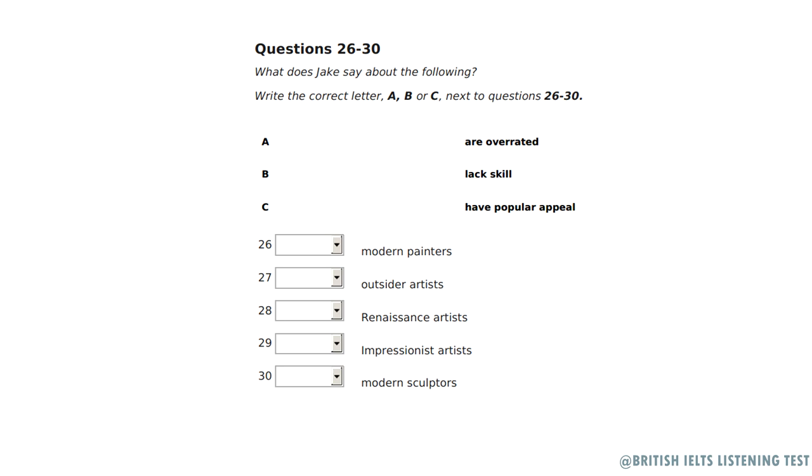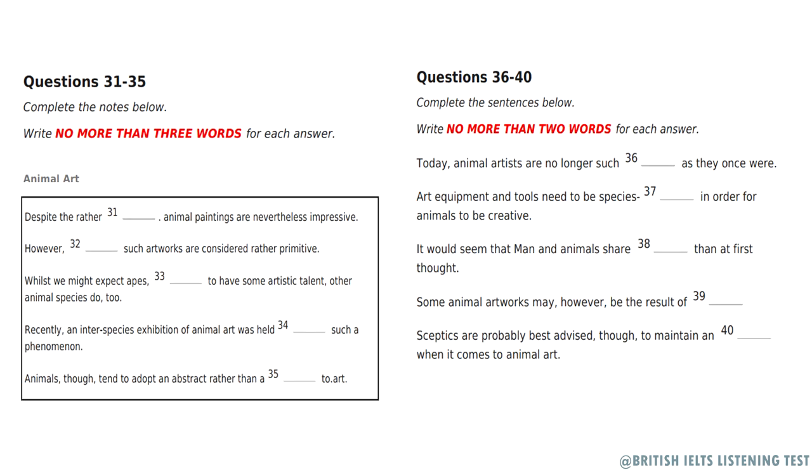You seem to have quite definite views about art. It was most interesting hearing your views. That's the end of Section 3. You have half a minute to check your answers. Now turn to Section 4. Section 4. You will hear part of an art lecture. First, you have some time to look at questions 31 to 40.